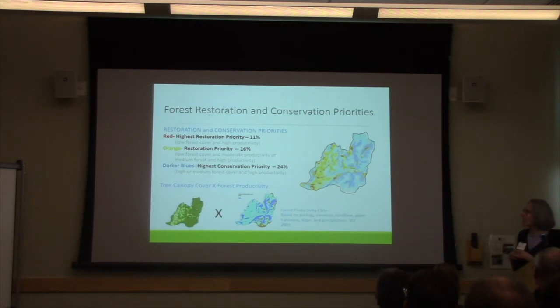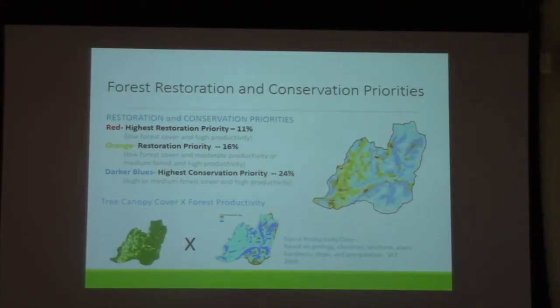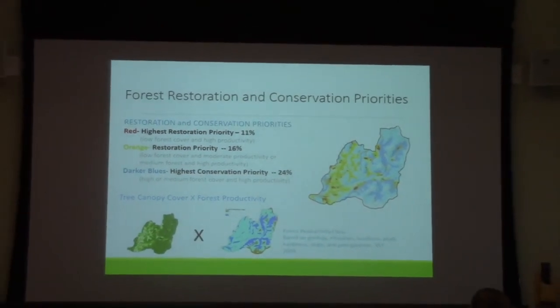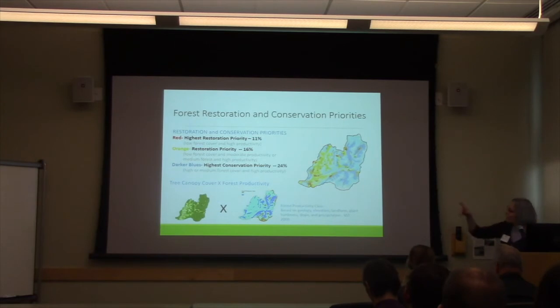Another model I'd like to briefly discuss is the forest restoration and conservation priorities model. To develop this, we combined forest tree canopy cover and multiplied that by a model of forest productivity. That model included topo-edaphic and climatic factors, developed by Vermont Land Trust and available through the Forest Atlas. More productive areas would be toe slopes, lower elevation, and deeper soils. In red, we have those areas that would be most productive but are currently not forested — those are restoration priorities. In darker blue are areas currently forested and modeled as higher productivity — those are conservation priorities.